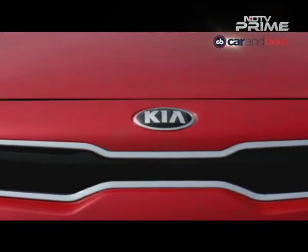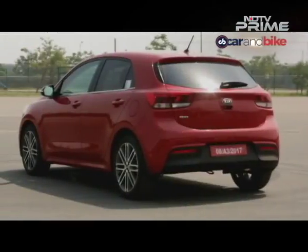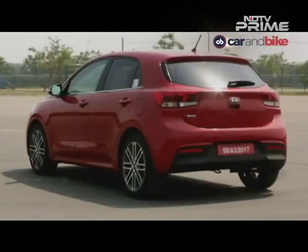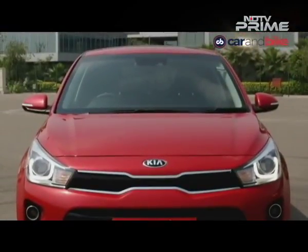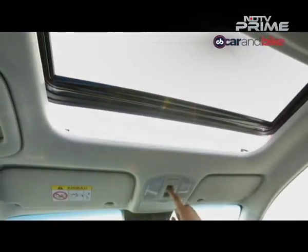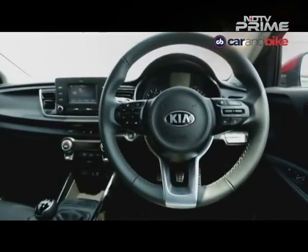So the Rio is a looker, but its overall proportions and profile are a bit predictable and it does not have the muscle of the i20. Having said that, we are not doing a comparison review here. Where the Kia could score, were it to come to India, is on the interior, which is certainly fresh for the segment.